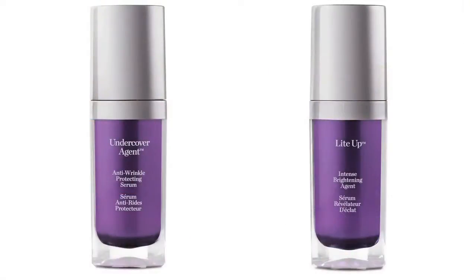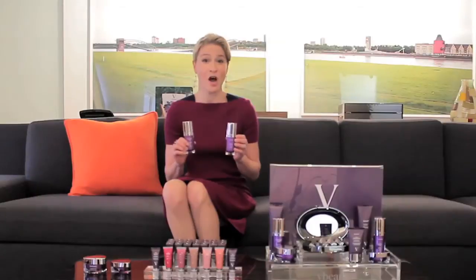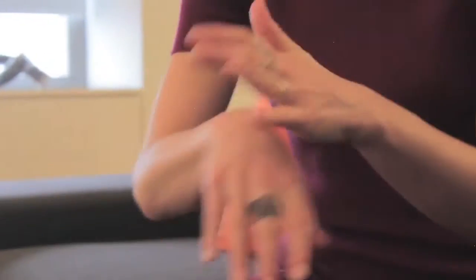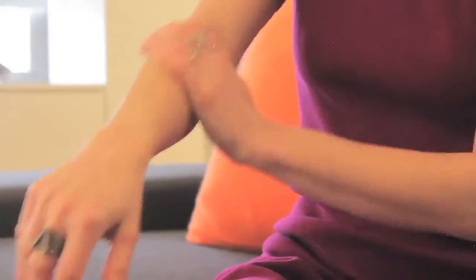Let's start with Undercover Agent. These two serums together are the cocktail of perfection. Undercover Agent is like a drink of water for your skin — it's super lightweight, has a very high percentage of sodium hyaluronate, which binds moisture to your skin, has watermelon protection which evens out redness and skin tone, and it also has our anti-age biocellular peptide, which reduces fine lines and wrinkles, boosts collagen, and is rich in antioxidants. Think about Undercover Agent day and night — it'll hydrate your skin and really get rid of those fine lines and wrinkles.